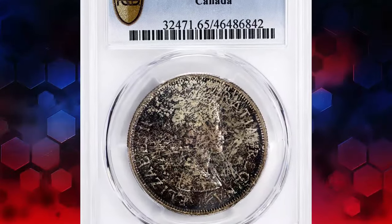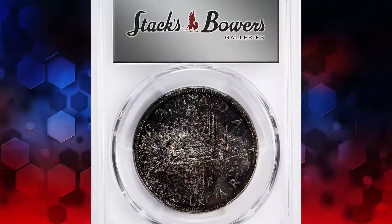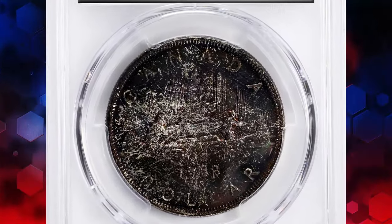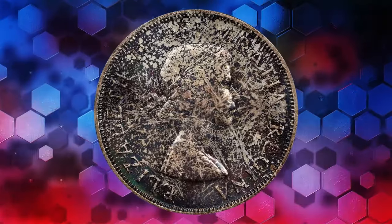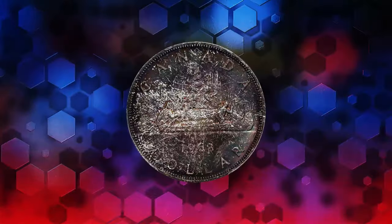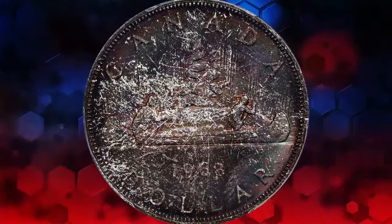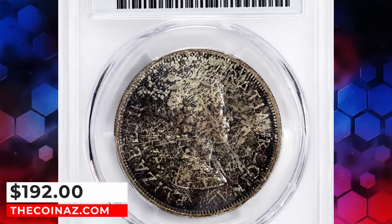Our journey brings us to another gem from the Canadian collection: the 1963 Elizabeth II dollar coin. This specimen, graded in Mint State 65, boasts captivating tones of iridescence and a lustrous satin finish that sets it apart from the rest. Despite its undeniable beauty, this striking exemplar of the date was acquired for a modest $192, a true testament to its collector appeal.